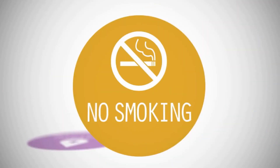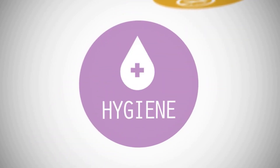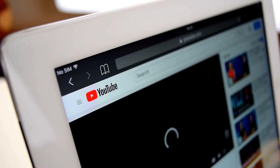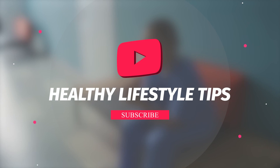At Healthy Lifestyle Tips, we believe that awareness and education are essential for promoting a healthy lifestyle. If you found this video helpful, please like and subscribe to our channel for more informative content. And as always, please consult with your healthcare provider before making any changes to your health routine.